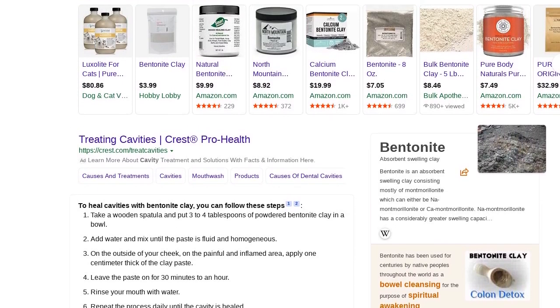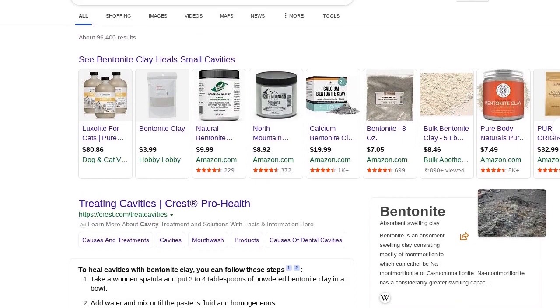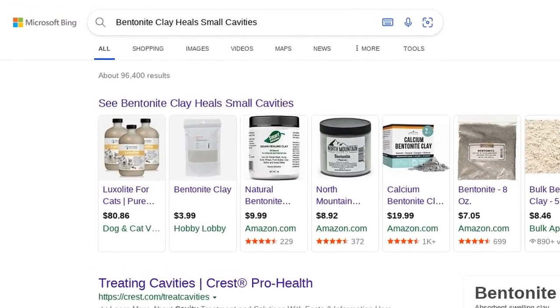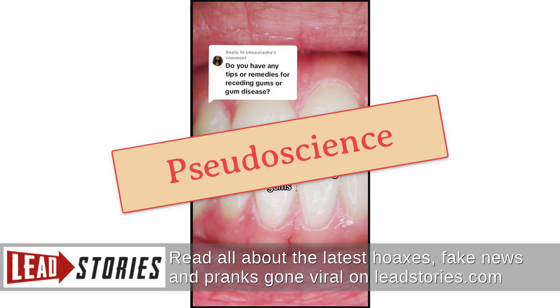Lead Stories has debunked claims about oral health before. For example, they reported that oil pulling is not a proven remedy for root canal infections and cavities, and that there is no evidence using the herb comfrey as a mouthwash can help heal teeth and gums.